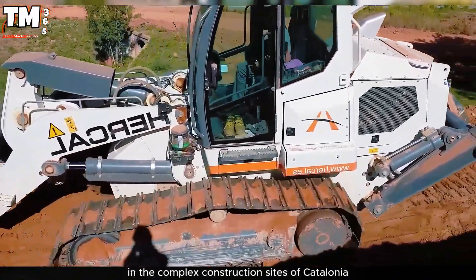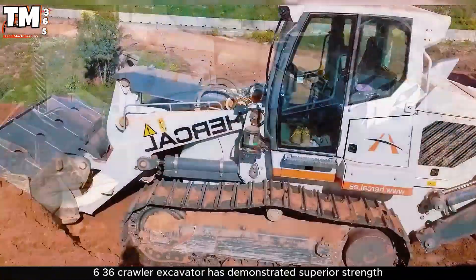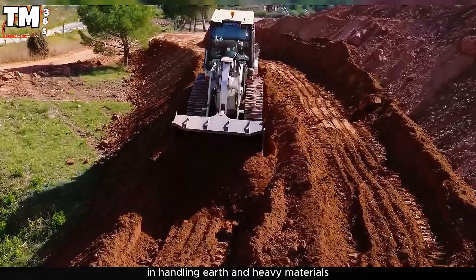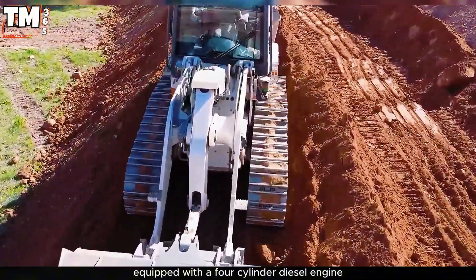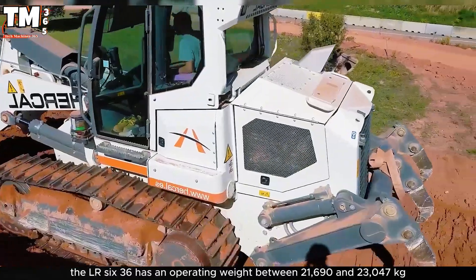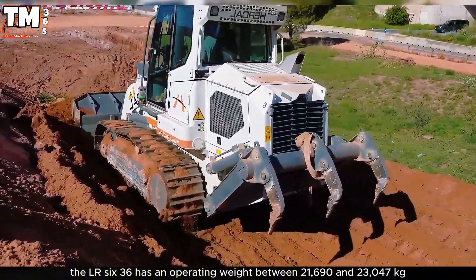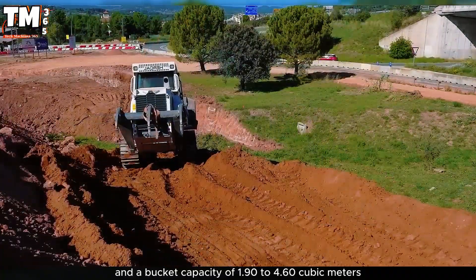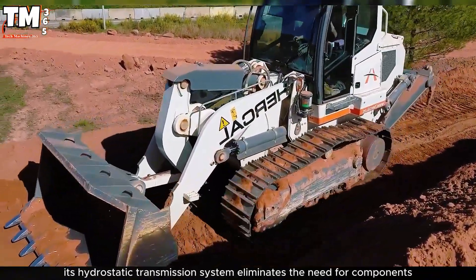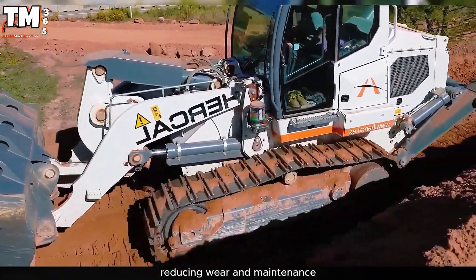In the complex construction sites of Catalonia, Spain, the Liebherr LR 636 Crawler Excavator has demonstrated superior strength in handling earth and heavy materials. Equipped with a four-cylinder diesel engine and a power output of 184 horsepower, the LR 636 has an operating weight between 21,690 and 23,047 kilograms and a bucket capacity of 1.90 to 4.60 cubic meters. Its hydrostatic transmission system eliminates the need for components like the torque converter or manual gearbox, reducing wear and maintenance.